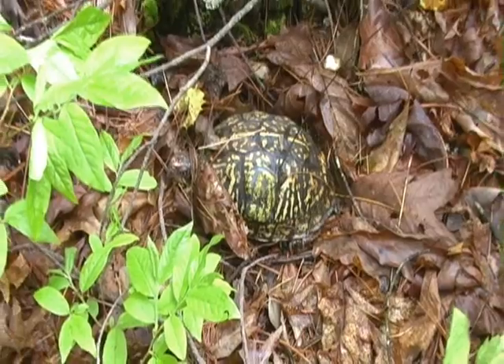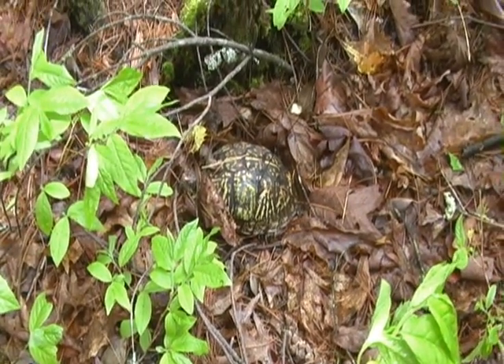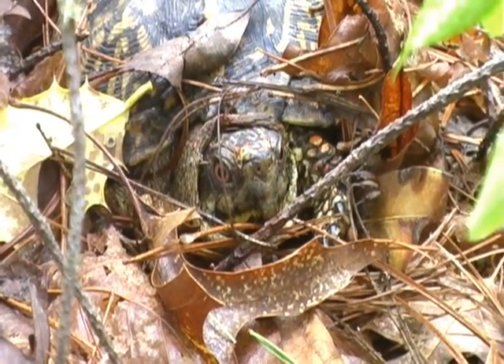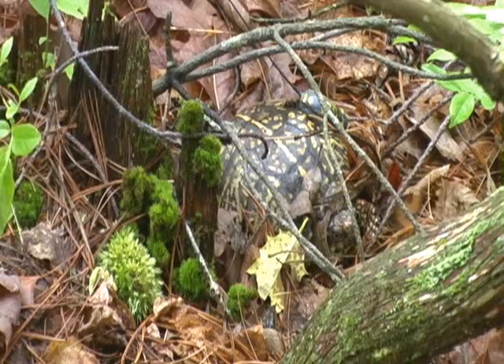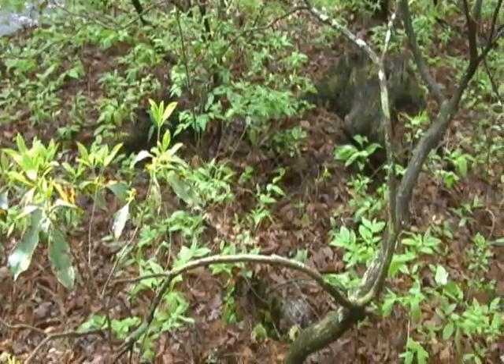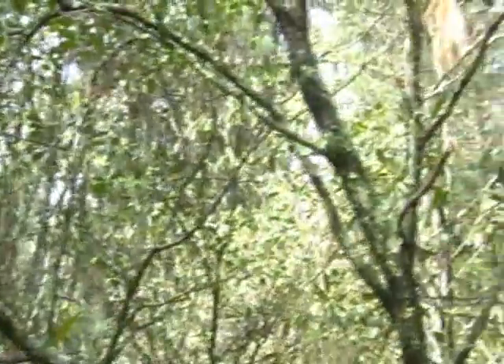I'm going to have to weigh you and find out how much you weigh — see how much weight you've lost over the winter. We'll do that in just a minute. Bones is sitting here only about 20 feet from the driveway and a blueberry patch — blueberries, mountain laurels — pretty much the standard habitat for this little box turtle.